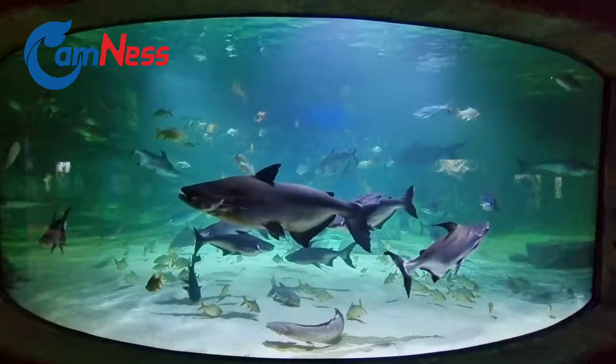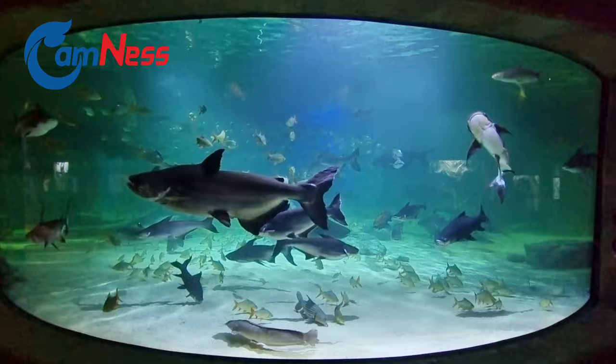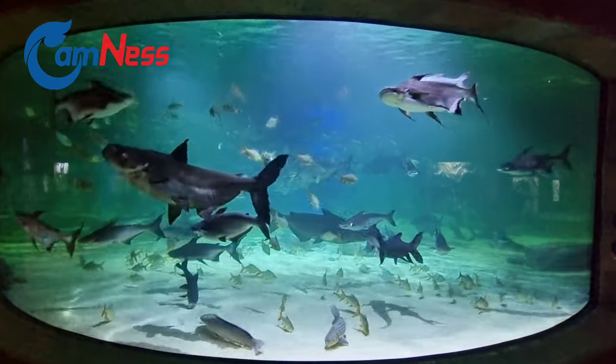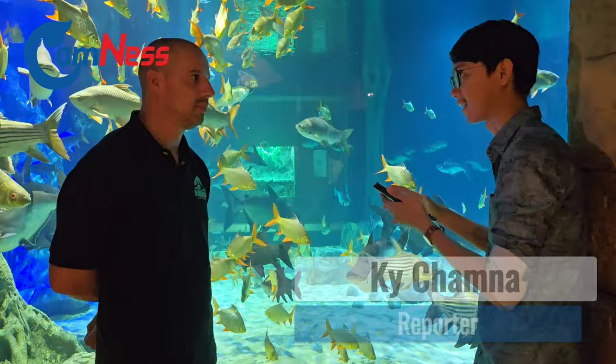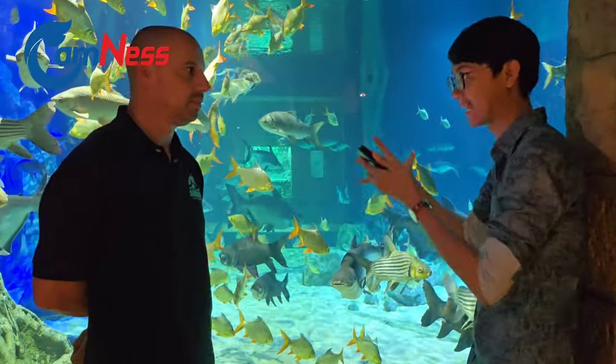We also have this main tank, which handles a lot of species of fish. And also some of them are very big, such as that one. So how do you know that this tank should contain this type and amount of fish?